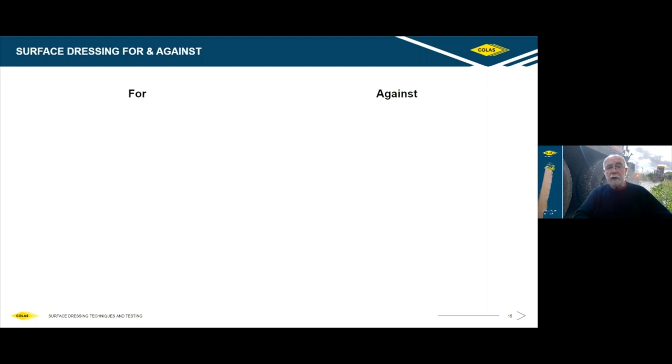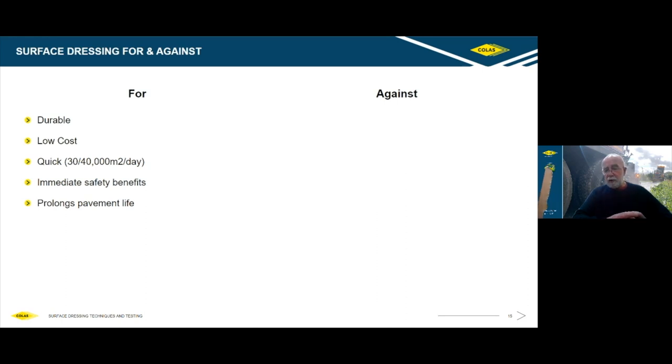Like every process, there are pluses and minuses with surface dressing. For it: it is very durable if well executed. It is probably the lowest cost per square metre wearing course material available. It's very quick to carry out — it's not a big struggle to do 30,000 to 40,000 square metres in a day with the right equipment and people. It gives you immediate safety benefits — once the road is swept after surface dressing you have an immediate gain in skid resistance. You're prolonging the pavement life, reducing overall expenditure on that pavement over time, and reducing the amount of energy and carbon generated through the process.